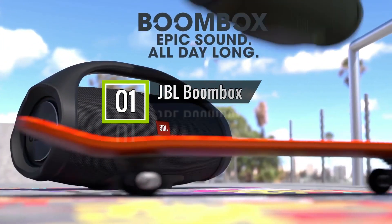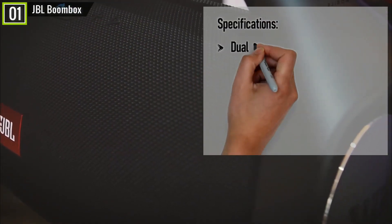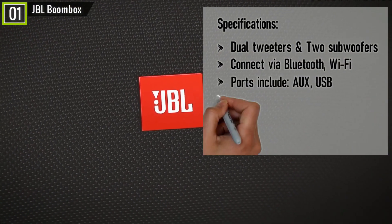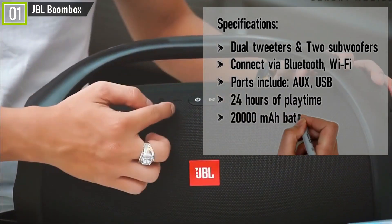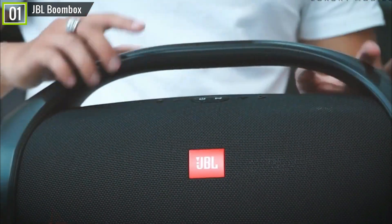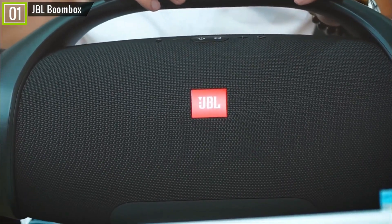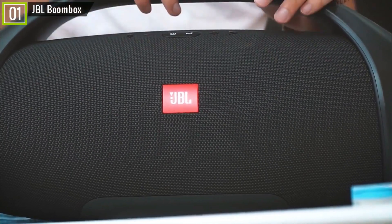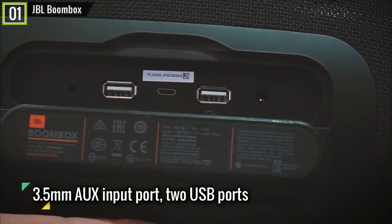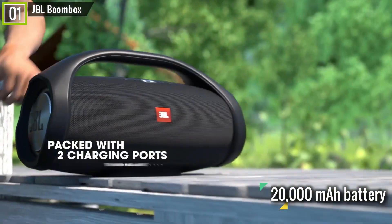Ranked 1st is the JBL Boombox waterproof portable Bluetooth speaker. It has key features and specifications like dual tweeters and two subwoofers, connect via Bluetooth and Wi-Fi, ports including aux and USB, 24 hours of playtime, a 20,000 mAh battery, IPX7 waterproof, and many other features. The Boombox has a simple yet stylish cylindrical shape with a smooth-lined, substantial handle — which is good because it weighs a burly 11.5 lbs. Basic playback controls are located on the face of the unit just below the handle. Connectivity options on the back include a 3.5mm aux input port and two USB ports. It uses a massive 20,000 mAh battery to keep music rocking.